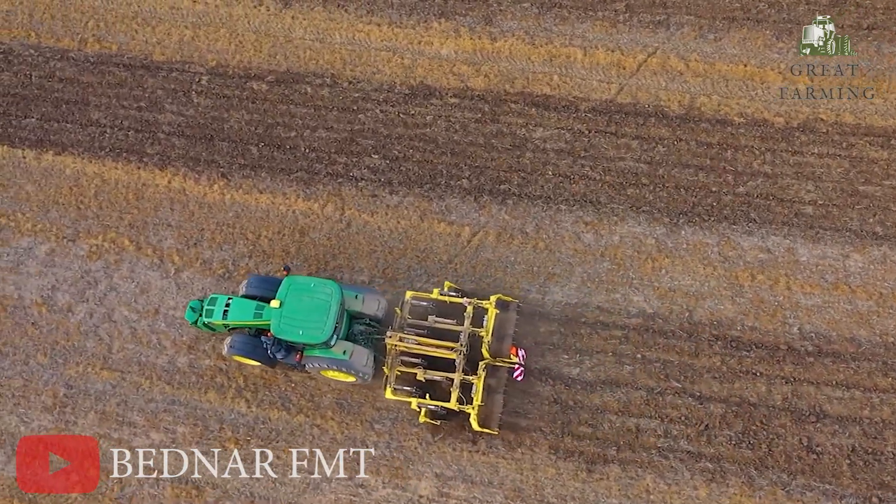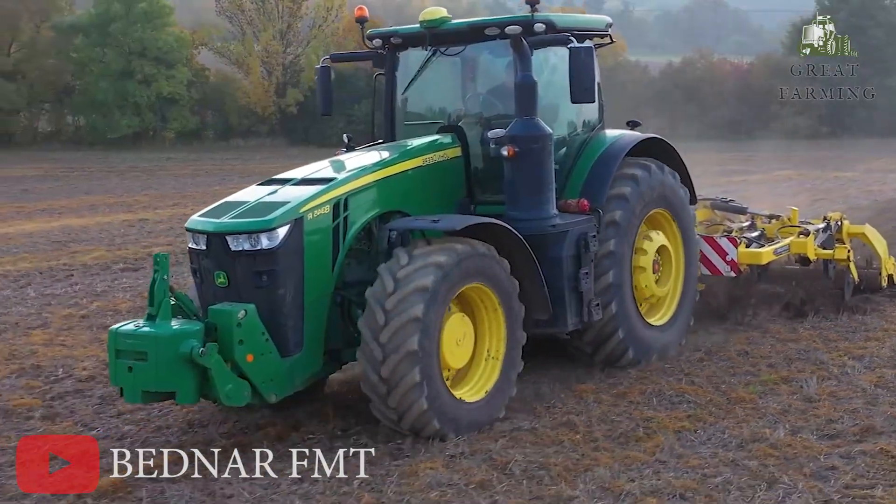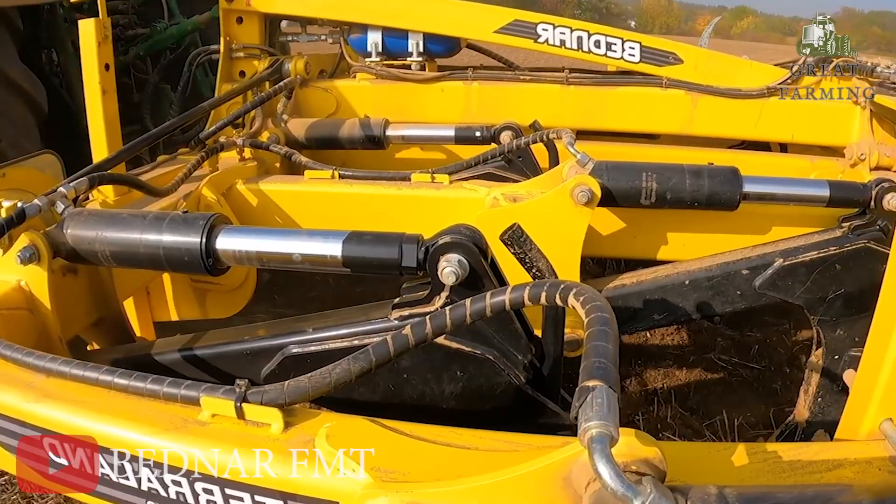This machine can dig deep up to 65cm — that's deeper than your average plow — and it does it all with less demand on your trusty tractor's power.